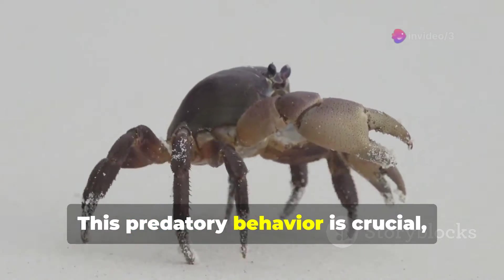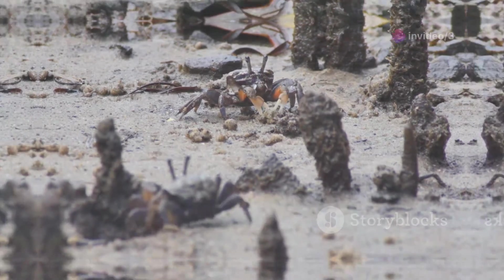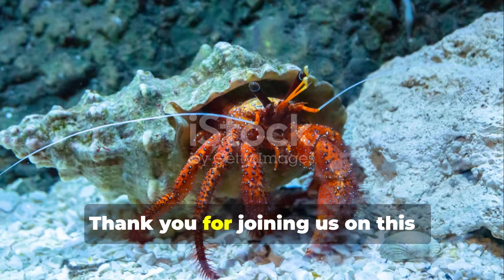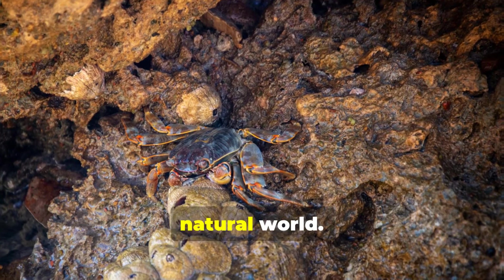This predatory behavior is crucial, not only for the crab's survival, but also for maintaining the delicate balance of the marine ecosystem. Thank you for joining us on this journey through the life of crabs. Stay curious and keep exploring the marvels of the natural world.